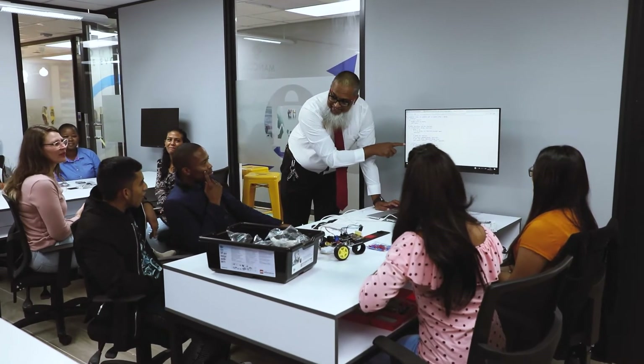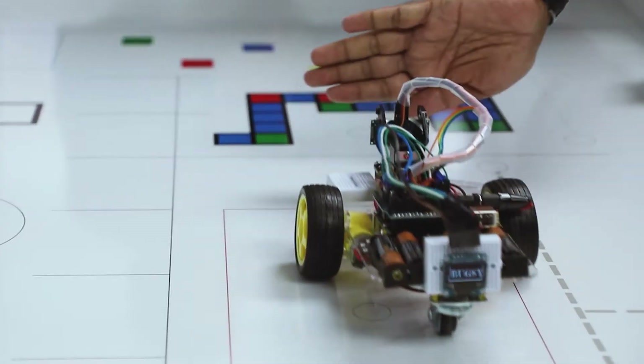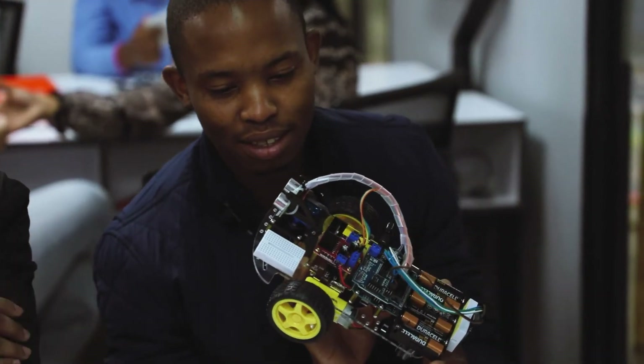The coding and robotics lab is designed using international robotics standards and allows the student to interact with AI, automation and IoT. In here, you could meet a real virtual robot or build your own.